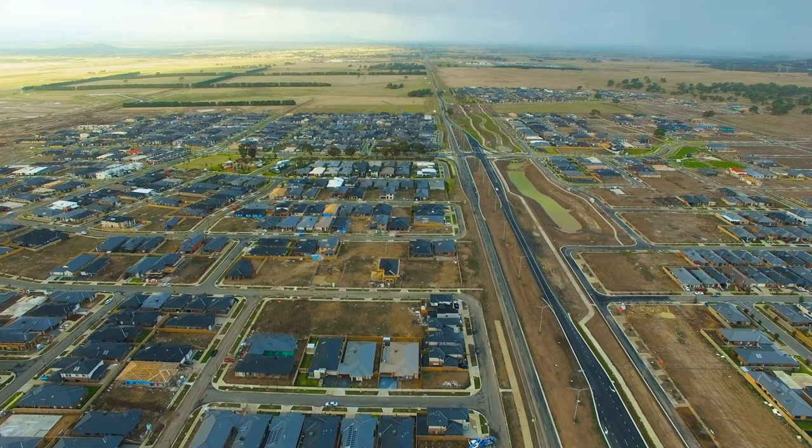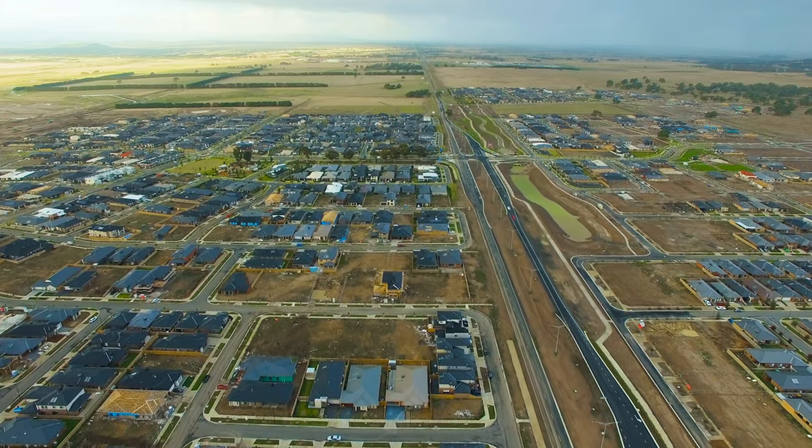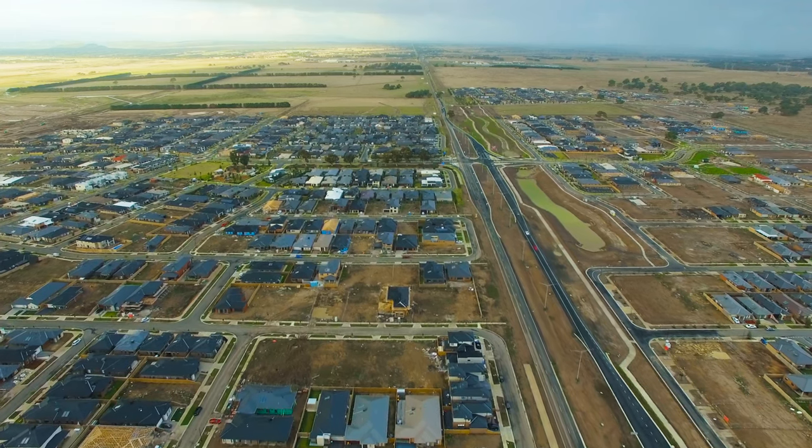To drive up Donnybrook Road now and see how advanced the residential part of the Merrifield estate is — it is extraordinary. There is a vibe that this is becoming a community and we're part of it.